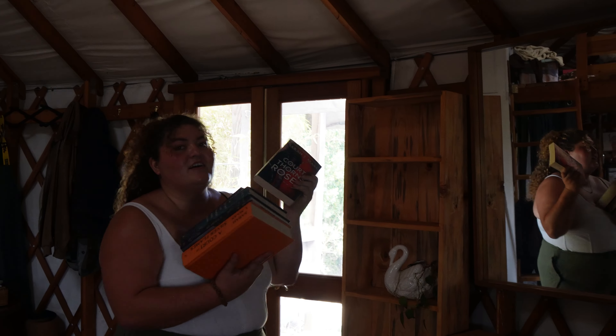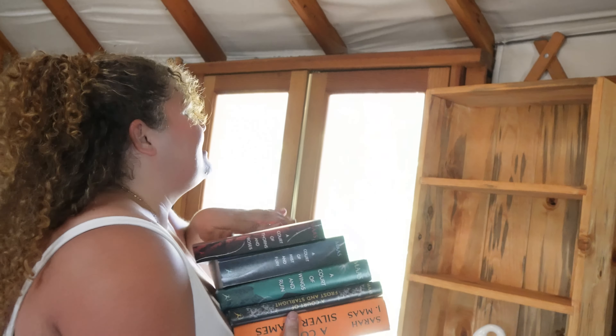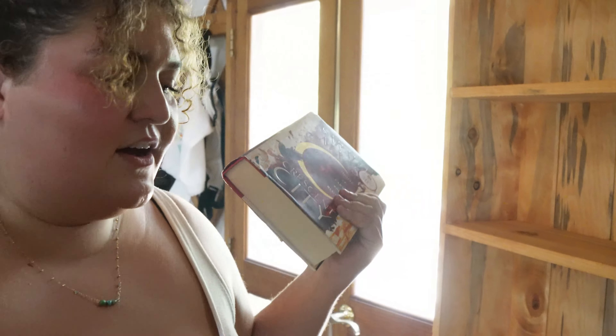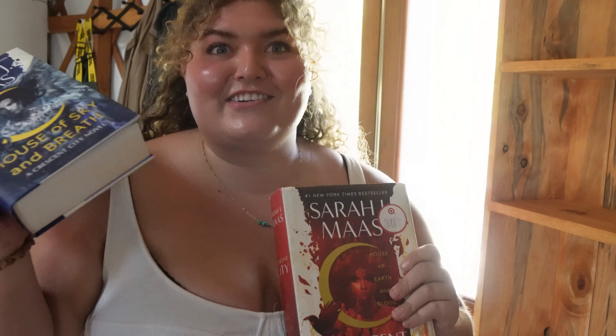I have the OG covers of Court of Thorns and Roses because I read this before it was cool — just saying. These are obviously going on the shelf — Court of Thorns and Roses, Crescent City, everything Sarah J. Maas has to go together because she's obviously one of my favorite authors. And I have the next Crescent City book coming out in February — I already have it pre-ordered. Very excited about that.